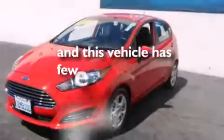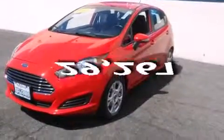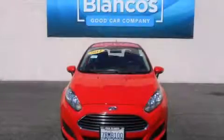And this vehicle has fewer than 30,000 miles on the odometer. Stop by today and test drive this vehicle for yourself.